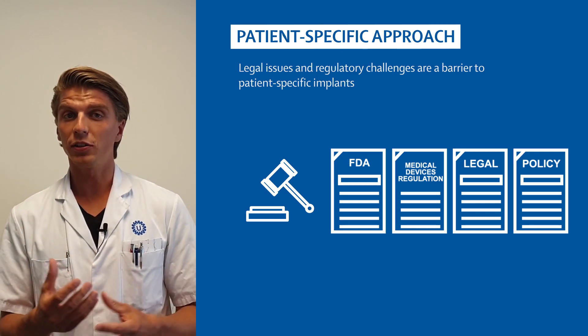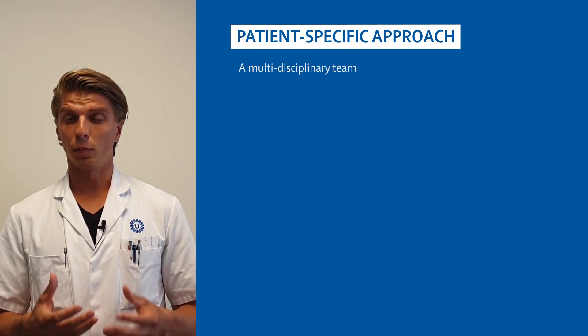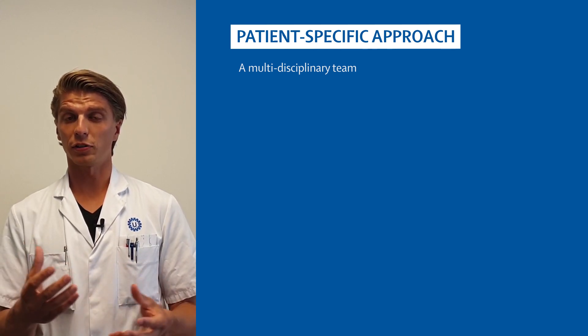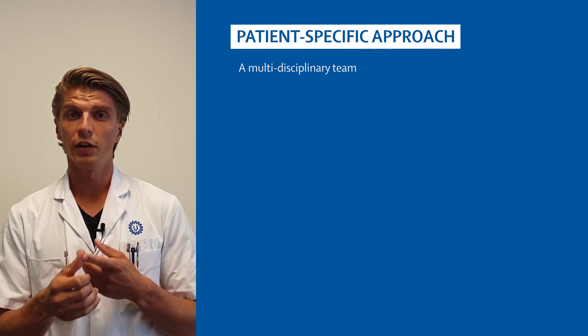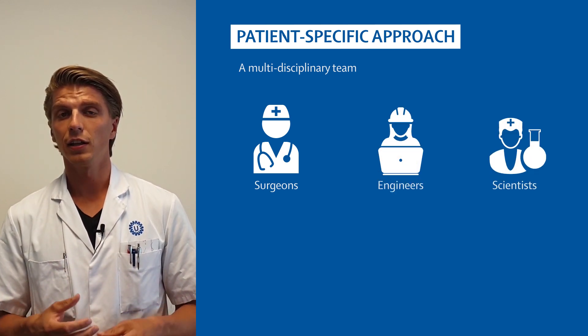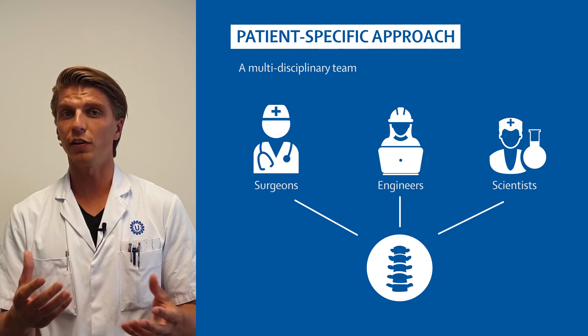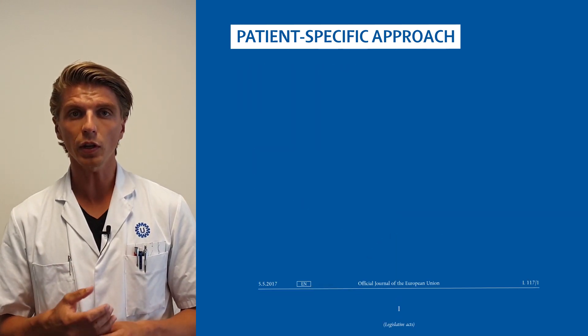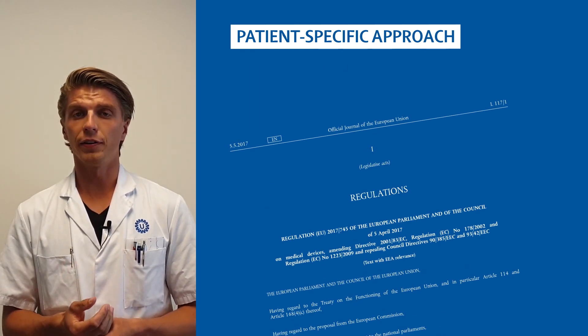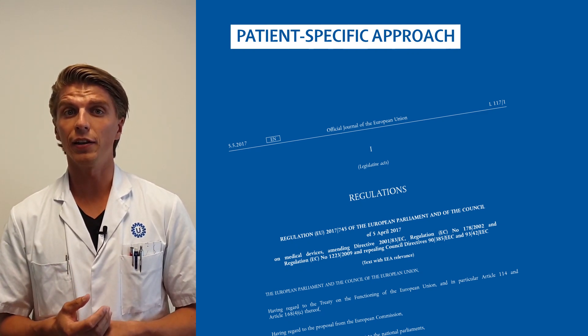However, our patients didn't have any other options, so we assembled a multidisciplinary team of in-house experts, which consisted of surgeons but also engineers and scientists, that together wanted to overcome all the legal issues and create a safe implant procedure. We read the European medical device regulations and, following those regulations, we made a technical file.